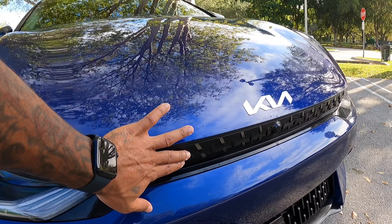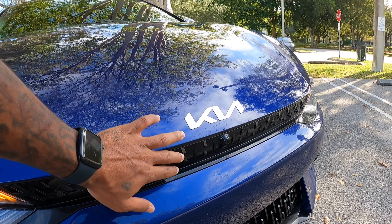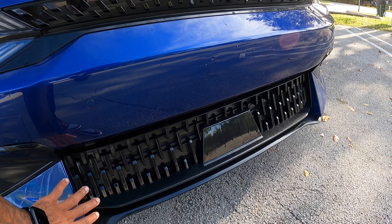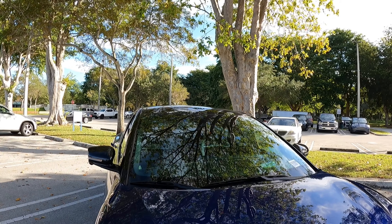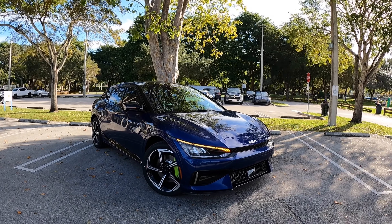There's this nice pattern here — Kia calls it 'opposites united' — with the new Kia logo on top of the hood. The lower portion has an active grille shutter in case the battery needs more cooling. There are also parking sensors and the adaptive radar cruise control sensor here. It does have a front-facing camera in the windshield, and this vehicle offers 6.1 inches of ground clearance.